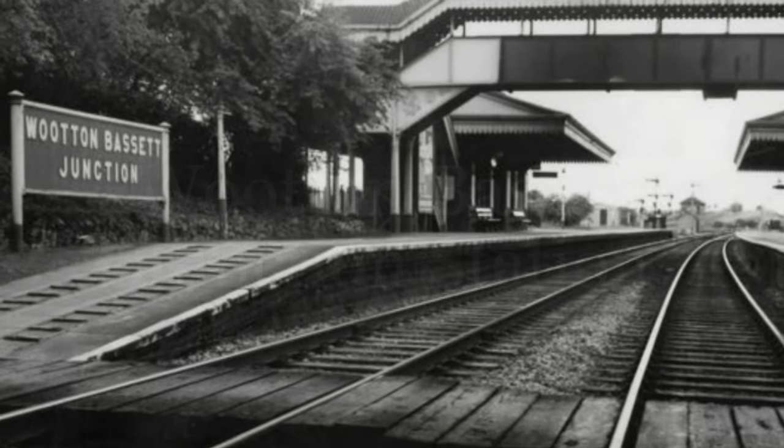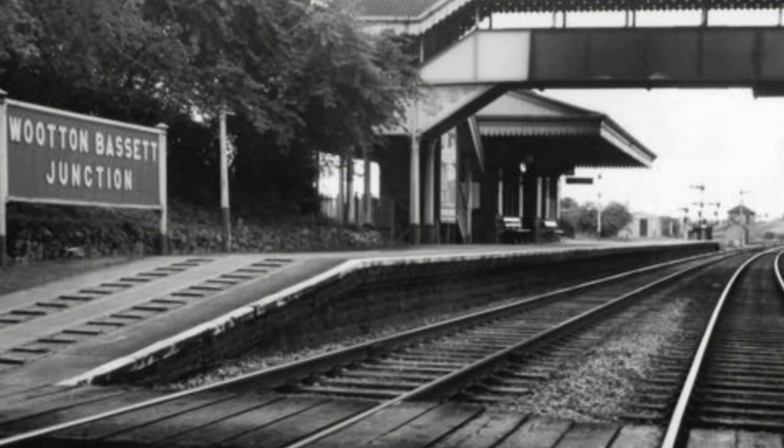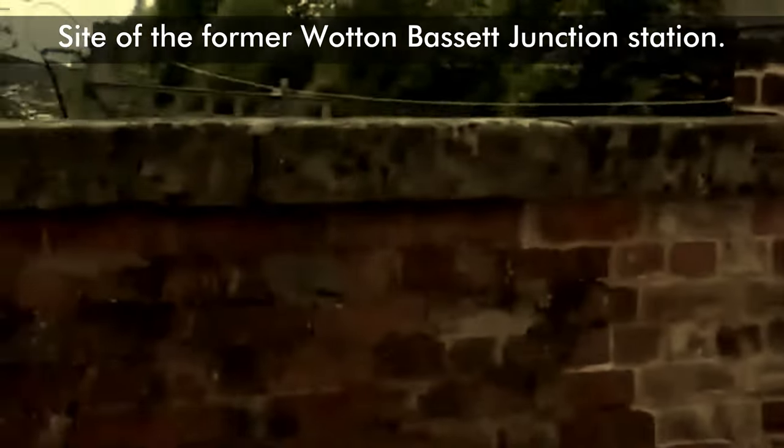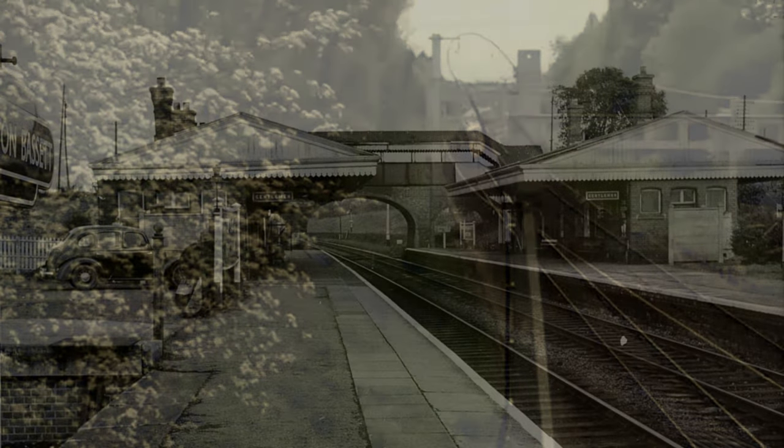Wittenbasset Junction Railway Station, formerly Wittenbasset Railway Station, was a junction station where the Great Western and South Wales main lines diverge. It opened in 1841 and closed in 1965.